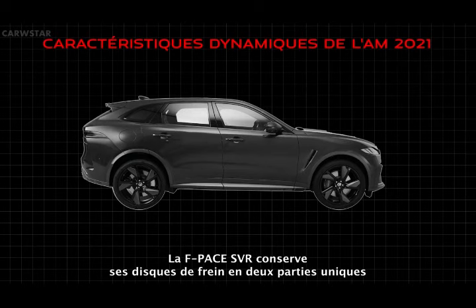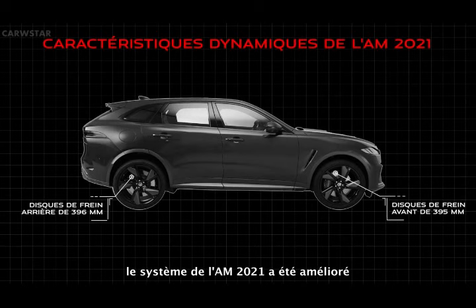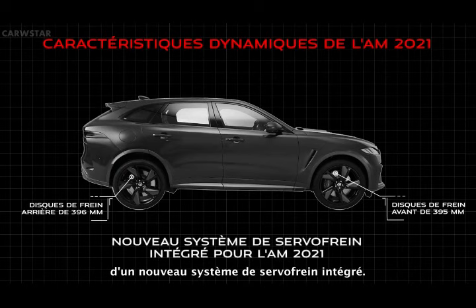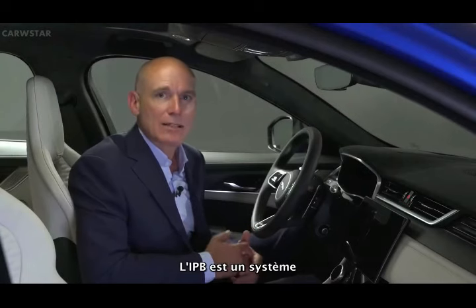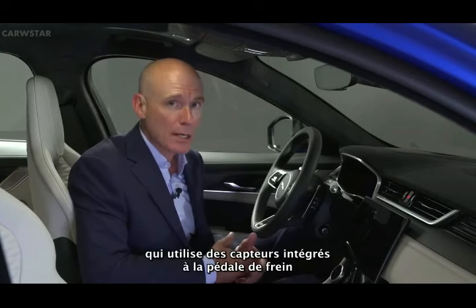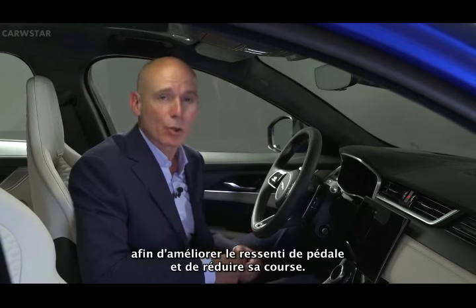F-Pace SVR carries over its unique 395mm front and 396mm rear two-piece brake discs. With huge stopping power, the system has now been enhanced for 21 model year with the introduction of a new integrated power brake system. IPB is the next-generation electro-hydraulic brake actuation and modulation system using integrated sensors at the brake pedal that delivers hydraulic pressure via an electro-hydraulic actuator for improved pedal feel and shorter pedal travel.